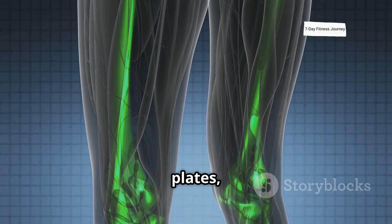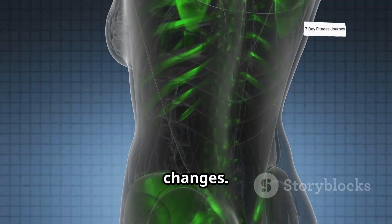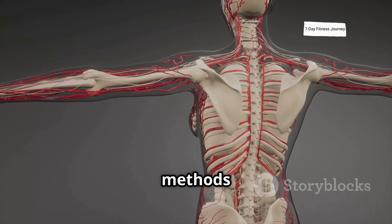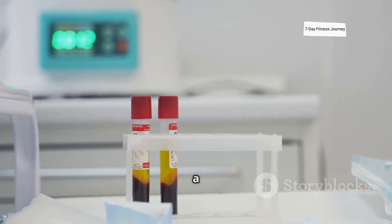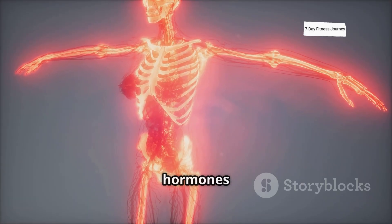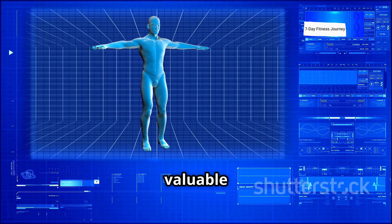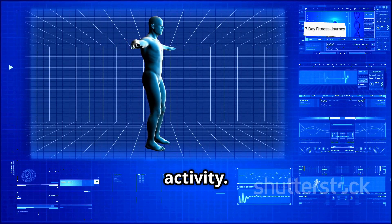One of the most accurate methods available without x-rays is through a targeted blood test. This simple procedure can analyze key hormones and enzymes circulating in your bloodstream, offering valuable insights into your current growth activity.